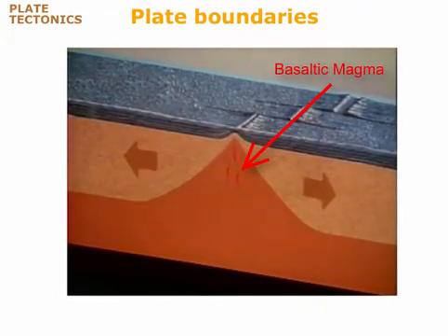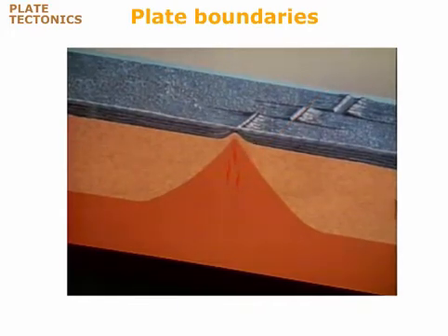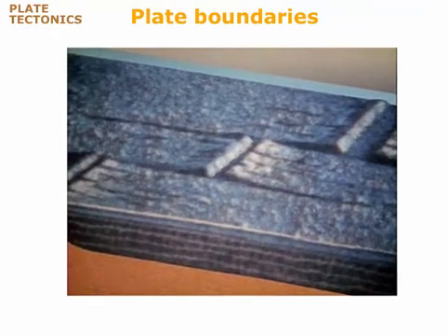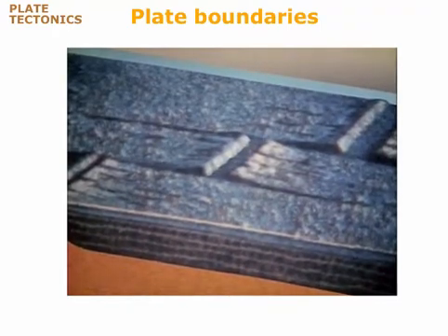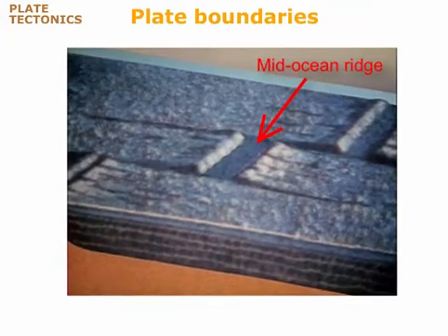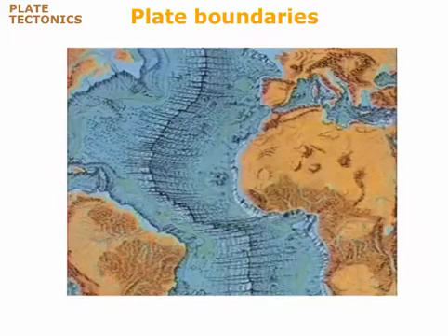The new lithosphere at the spreading center is hot, and therefore of low density. Because of its low density, it floats to a higher level than the surrounding seafloor, forming a mid-oceanic ridge. As the oceanic crust separates, blocks of rock slip downward, forming a rift valley in the center of the mid-oceanic ridge.